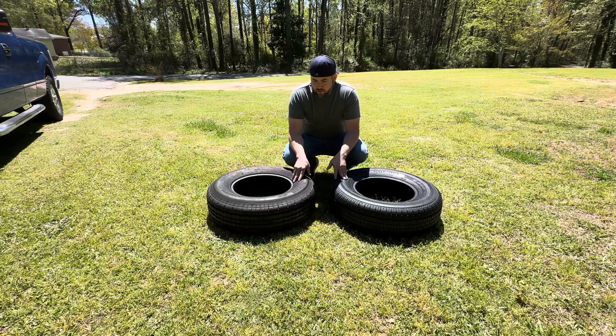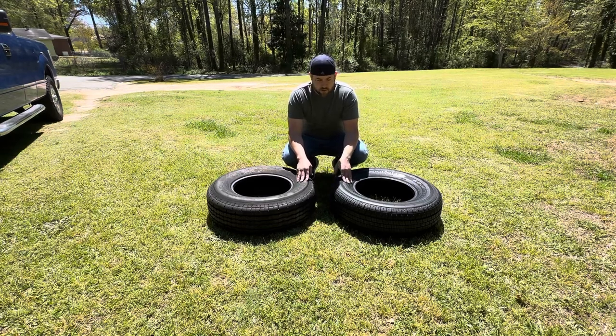Today I'm just going to compare and show you what I can. These tires have been out here in the same heat for about an hour now, so both should be about the same temperature from the sun.